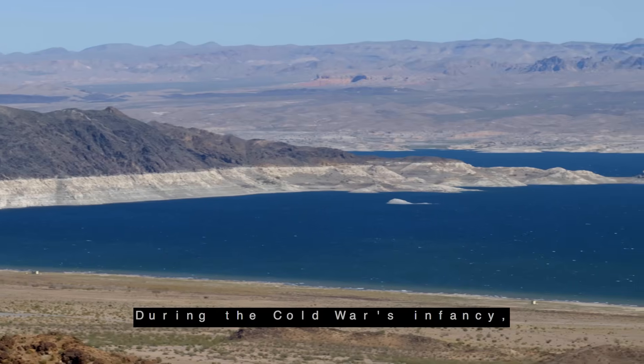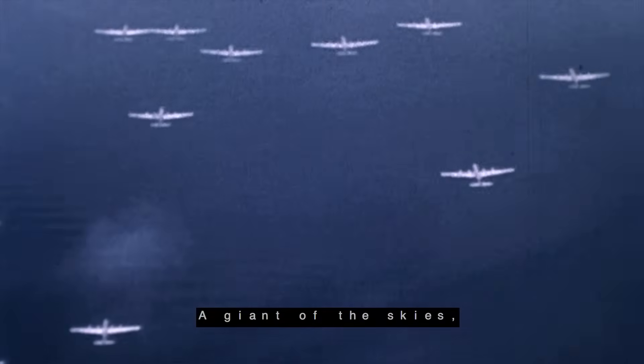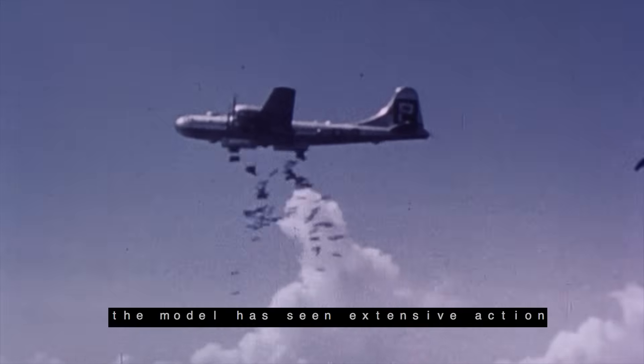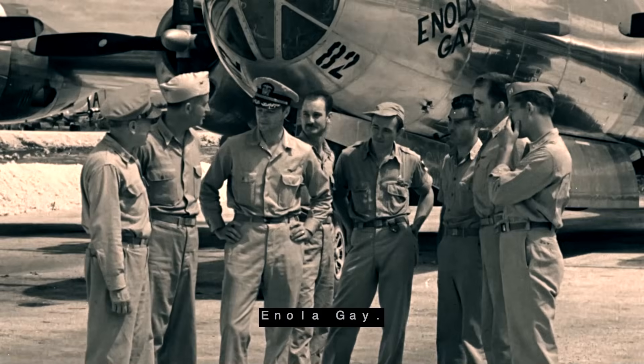During the Cold War's infancy, the United States military began test runs on a modified B-29 Superfortress. A giant of the skies, the model had seen extensive action in the Pacific theater of World War II and delivered the knockout blow from the famed Enola Gay.